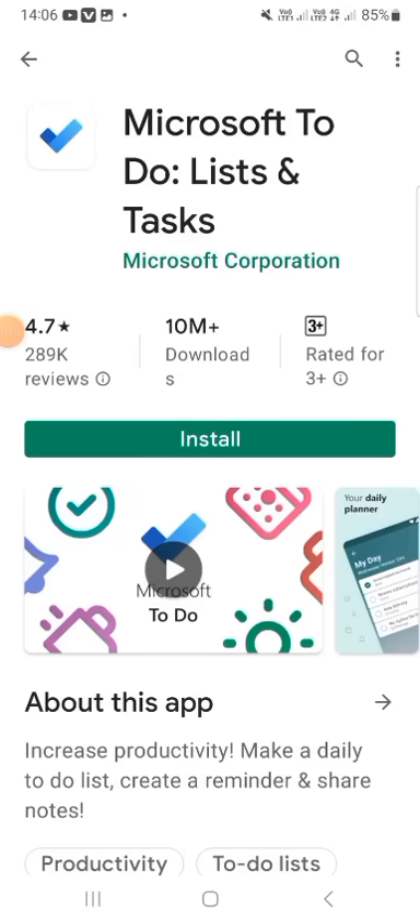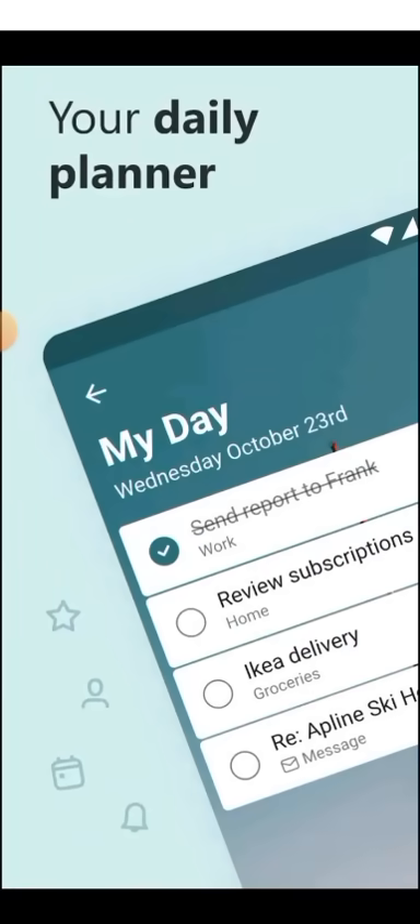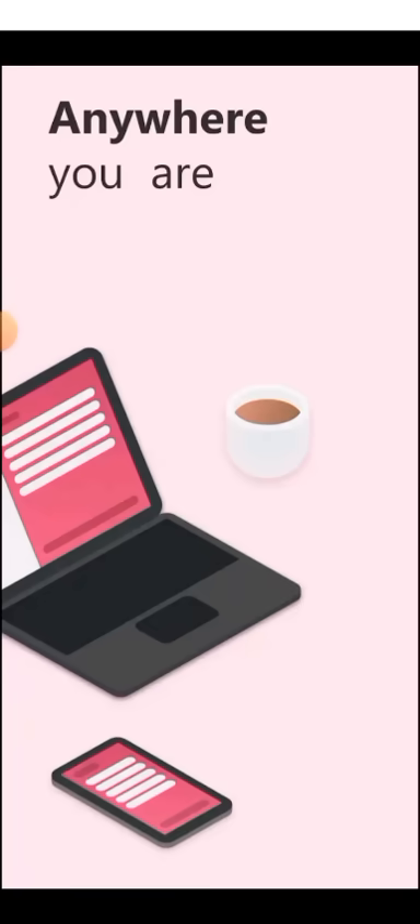Hello everyone, welcome back to my YouTube channel. I am back with another application. This application name is Microsoft To-Do List and Tasks, and its features include a daily planner, My Day, and next one — available anytime and anywhere you are.